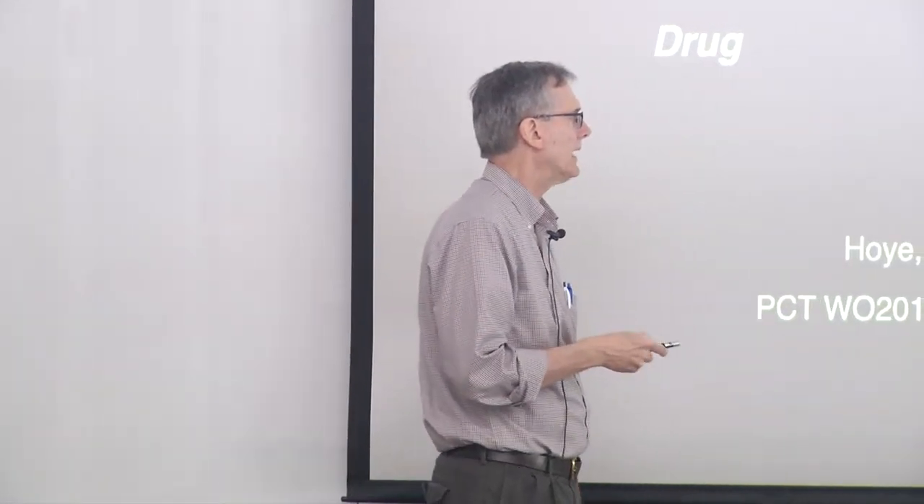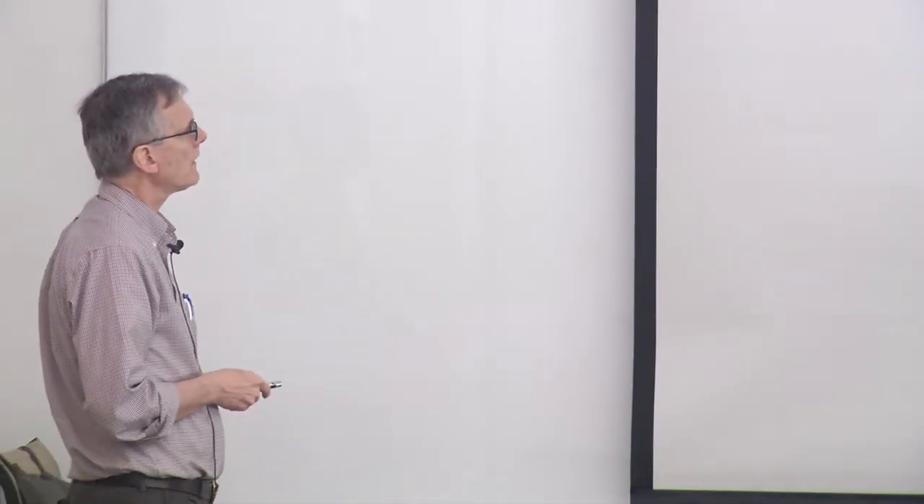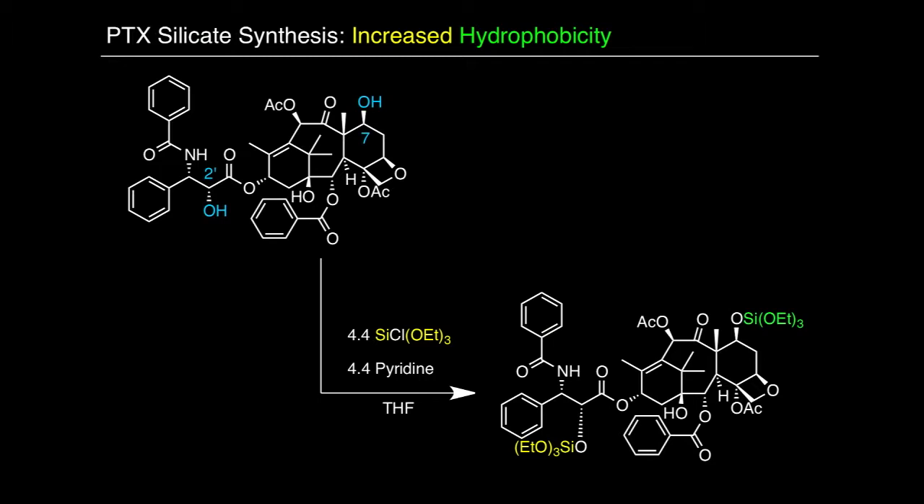If the silicate hydrolyzes at the right rate in the tumor environment, one gets back the parent drug — completing the pro-drug concept. This is a pro-drug because it's a precursor to the drug, not the actual drug itself. It releases two innocuous alcohols, chosen from ones that are fine from a toxicity standpoint, and even the byproduct silicic acid is non-toxic. We felt this was a perfectly fine construct for a medical application. The silicate pro-drug nanoparticle idea has been captured in a now-issued patent.